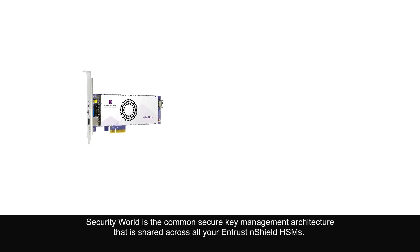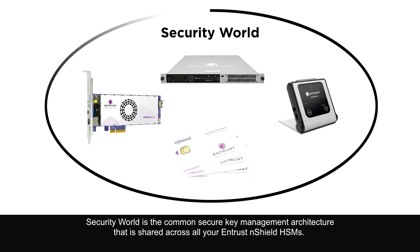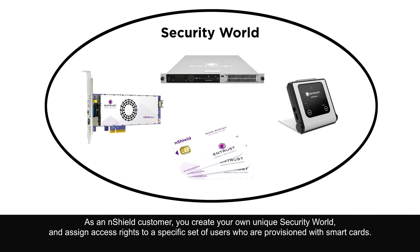Security World is the common secure key management architecture that is shared across all your Entrust nShield HSMs. As an nShield customer, you create your own unique Security World and assign access rights to a specific set of users who are provisioned with smart cards.